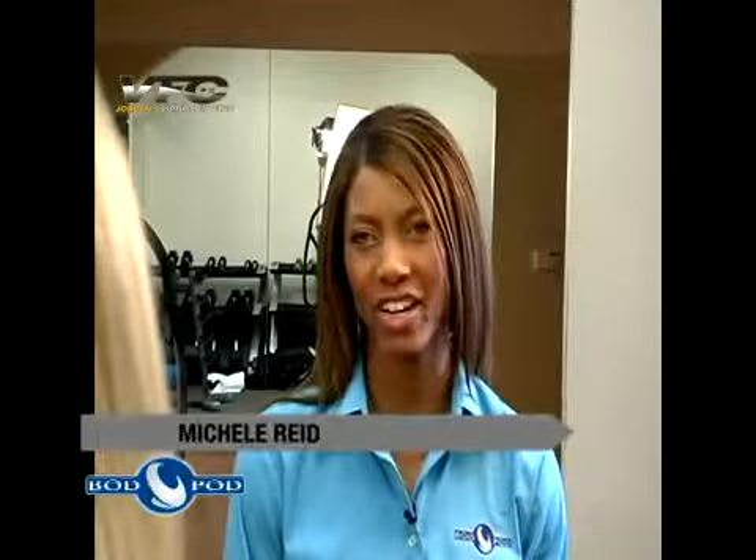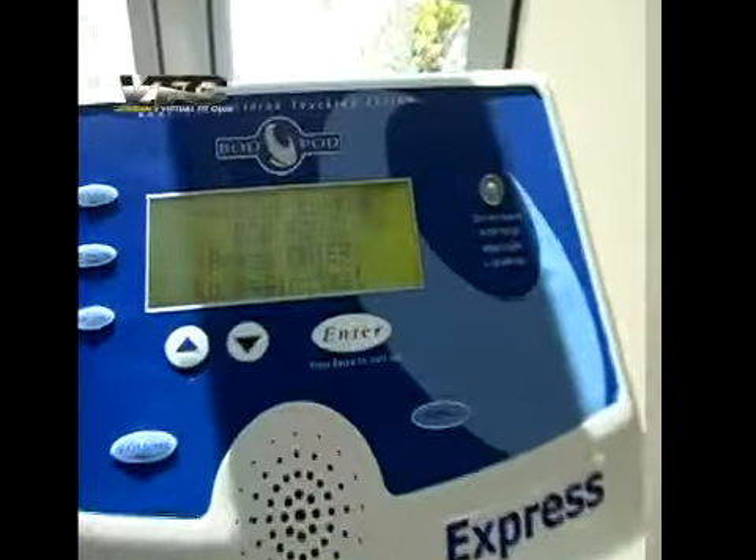So what exactly is a bod pod? A bod pod is an accurate way to measure your body fat and your lean muscle mass. What is the accuracy of something like this? The bod pod is a very accurate tool. It's just like underwater weighing without the water, but it'll measure your body fat as accurate as 1% compared to underwater weighing.